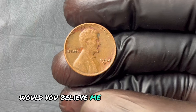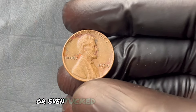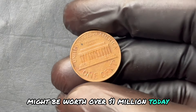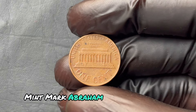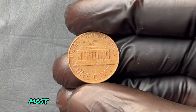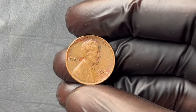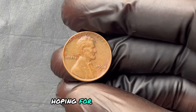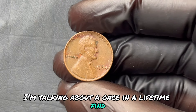Would you believe me if I told you that a single penny — one you could find hidden in an old collection or even tucked away in a drawer — might be worth over a million dollars today? Yes, a single penny. The 1964 D Mint Mark Abraham Lincoln one-cent penny coin is one of the rarest, most sought-after coins in existence, and it could be hiding right under your nose. I'm talking about a once-in-a-lifetime find, a collector's dream.